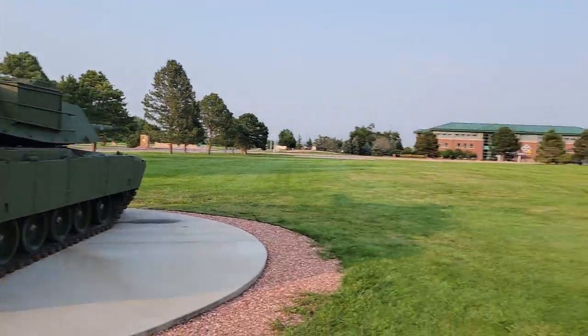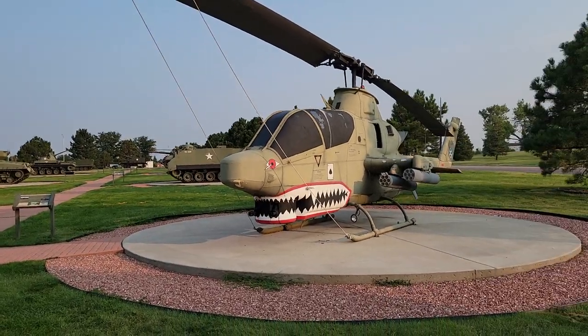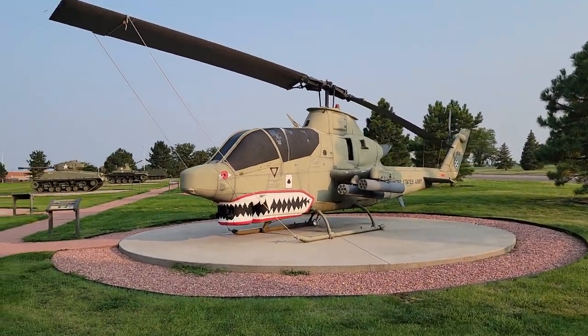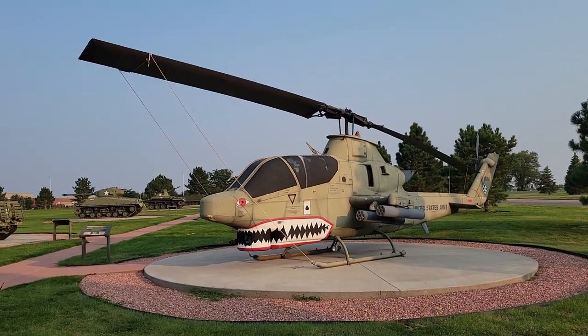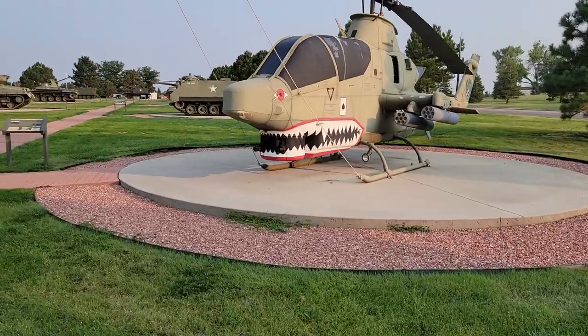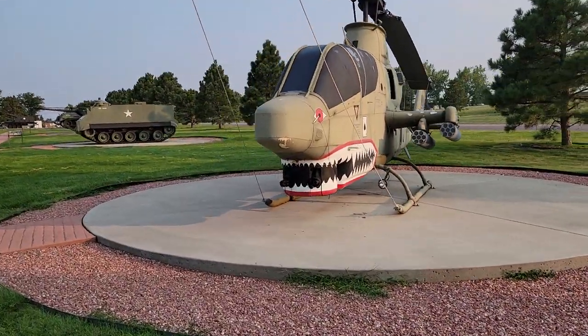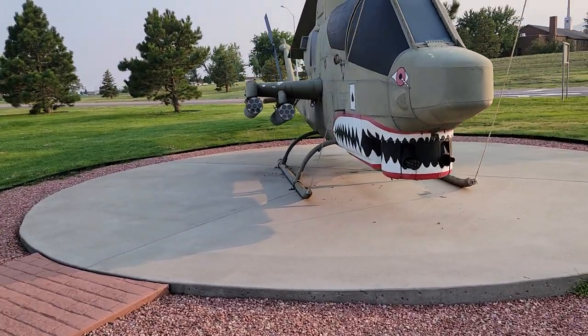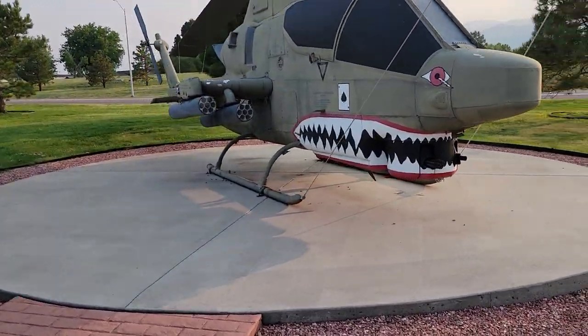120 millimeter gun on the front of it. And over here is the AH-1 Cobra attack helicopter. Check it out, folks. There you go right there, the Cobra. I love the paint job on that. You've got the Fort Carson logo on the tail there too — the unit markings. Little teeth on it there, and you can see the chain gun in the front there. AH-1 Cobra attack helicopter.